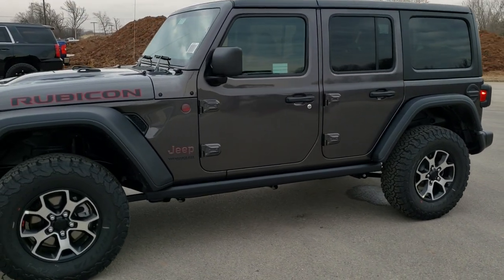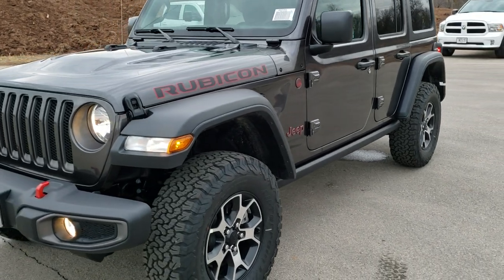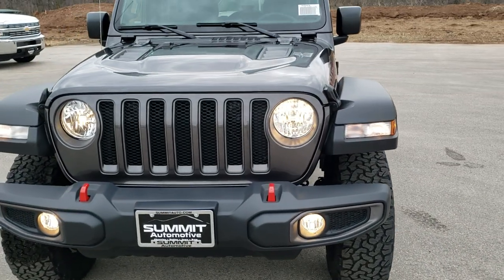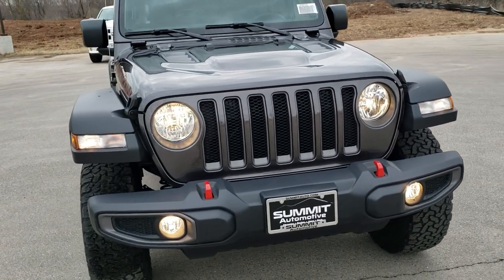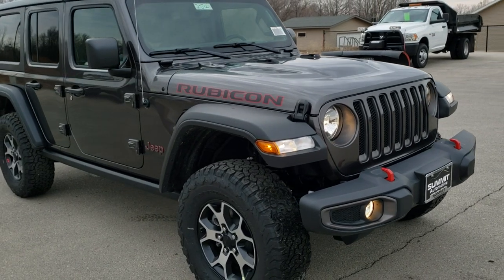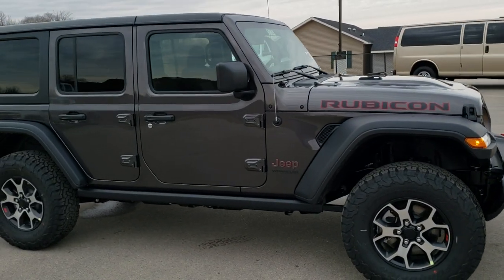This is stock number 20J121. We are here at Summit Automotive in Fond du Lac, Wisconsin, your new and used Jeep and Jeep Wrangler Headquarters. Today we are checking out a brand new 2020 Jeep Wrangler Unlimited Rubicon in Granite Crystal.